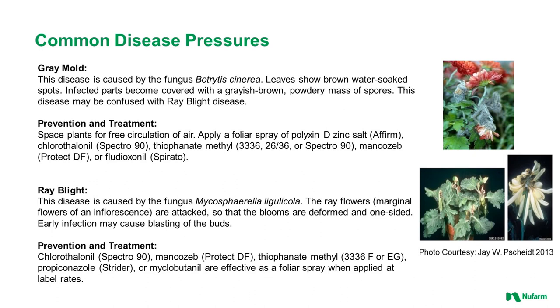Ray blight is a disease also caused by a fungus. The ray flowers or marginal flowers of the inflorescence are attacked so that the blooms are deformed and one-sided. Early infection may cause blasting of the buds. Products that will address ray blight include Spectra 90, Protect DF, 3336, Strider, and others.